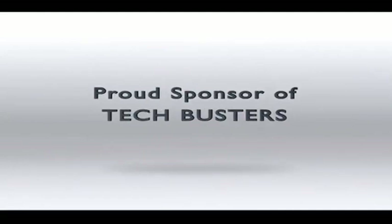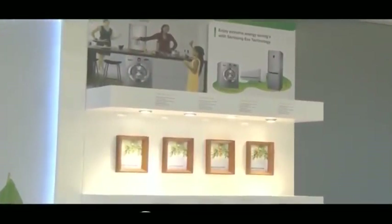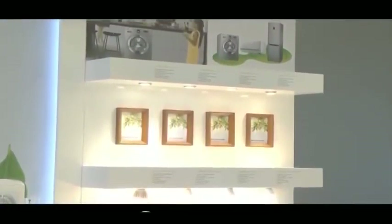Samsung, proud sponsor of TechBusters. How many technology journalists does it take to change a light bulb? In this instance, it takes two, because we're looking at quite a clever new range of LED lights. And it's the big change happening in lighting around the world.